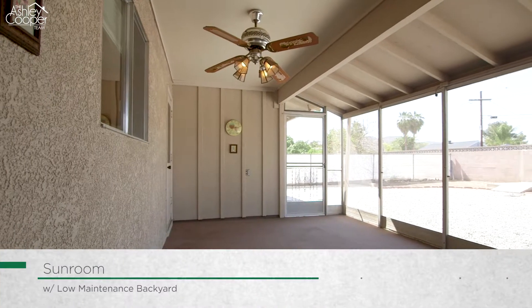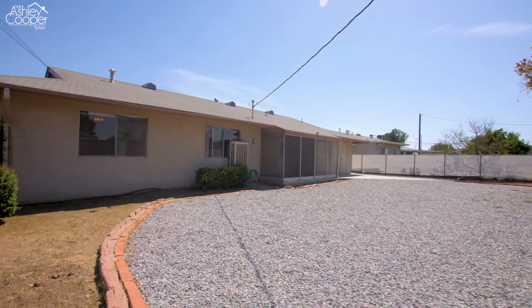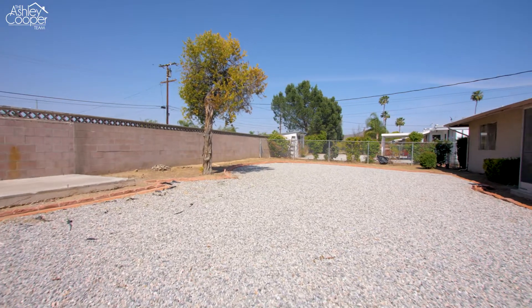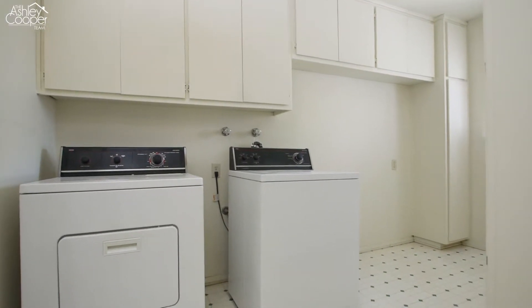Off the kitchen, there is an attached sunroom, which offers the perfect space to relax and enjoy the cool summer evenings and overlook the low maintenance backyard. Adjacent to the kitchen, you will find the indoor laundry area, complete with storage.